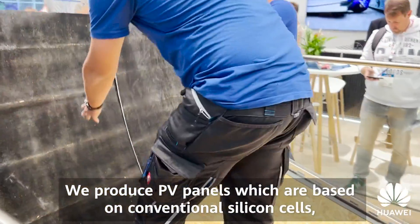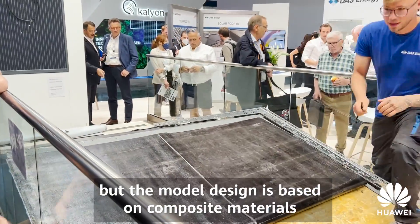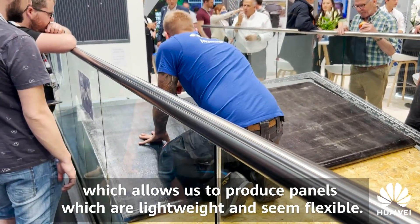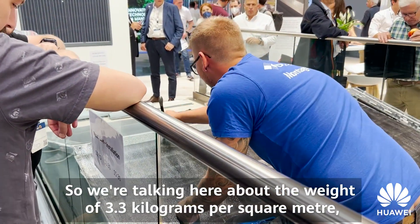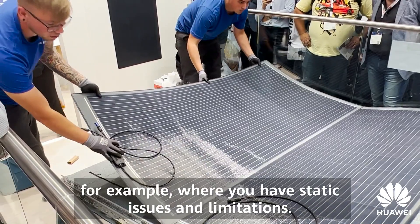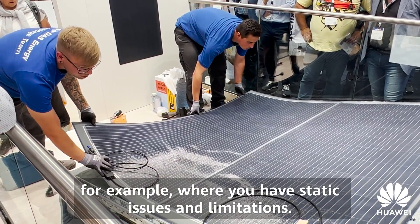We produce PV panels which are based on conventional silicon cells, but the module design is based on composite materials, which allows us to produce panels which are lightweight and semi-flexible. We're talking about a weight of 3.3 kilograms per square meter, which enables us to address applications on large industrial roofs where you have static issues and limitations.